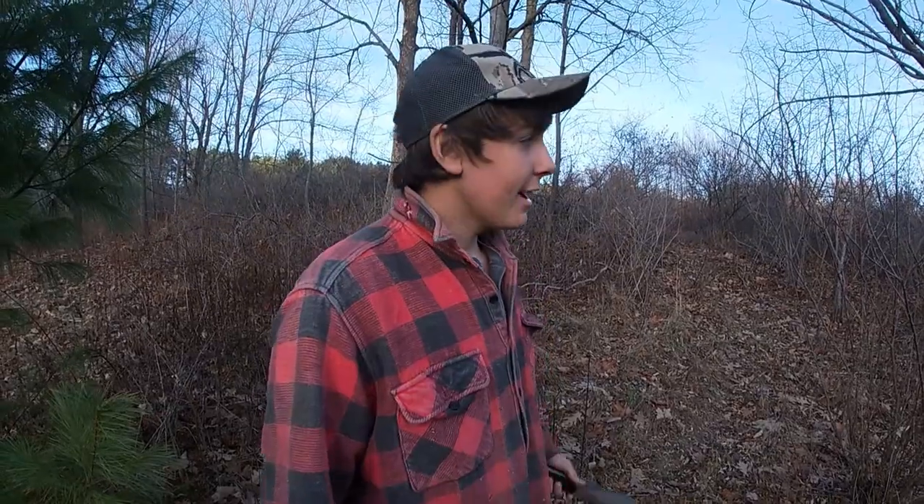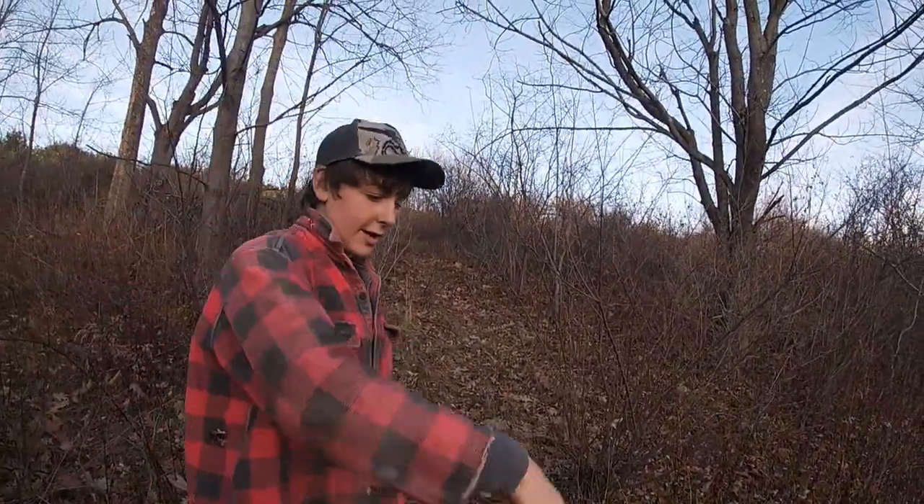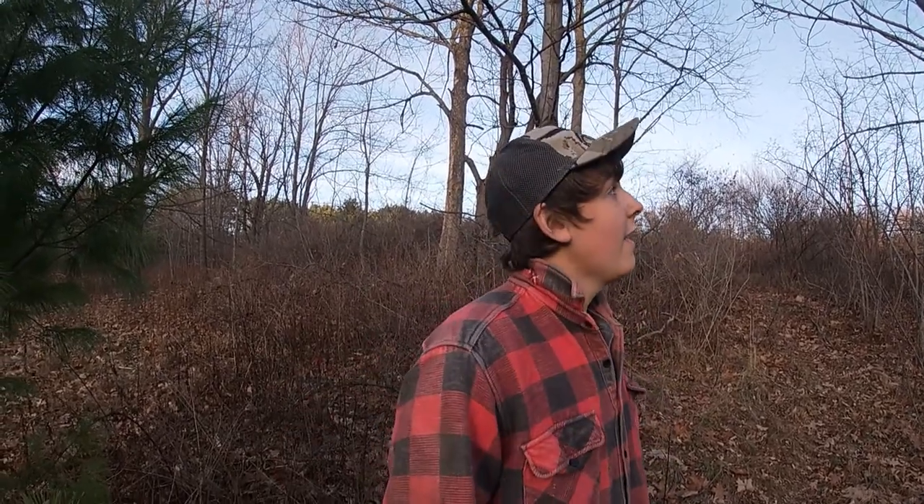We got a bunch of these little birds always coming around. The problem is when they're walking in this brush they just kind of bounce side to side and you hear them a lot more than a squirrel, so you always think they're deer and it kind of sucks. You can't really shoot them because they're like little blue birds, so we've got to find some way to get rid of them.